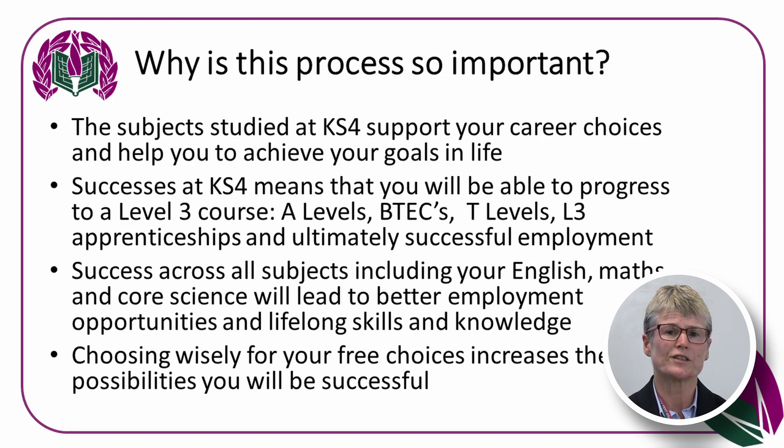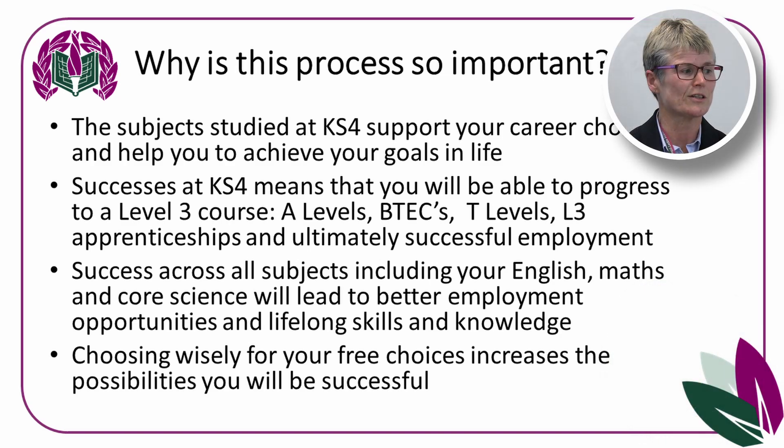Why is the process so important? The subjects you study at Key Stage 4 will help you with your career choices and help you achieve your goals in life. Success at Key Stage 4 means you'll be able to progress to a Level 3 course, whether that's A-level, vocational courses, apprenticeships, the new T-levels, and ultimately to successful employment. Success across all subjects, including English, Maths and Core Science, leads to better employment opportunities and lifelong skills and knowledge.